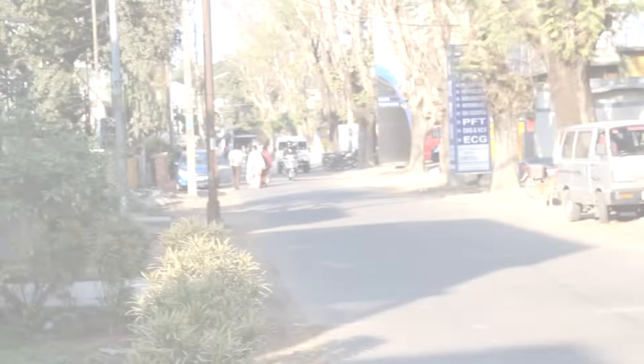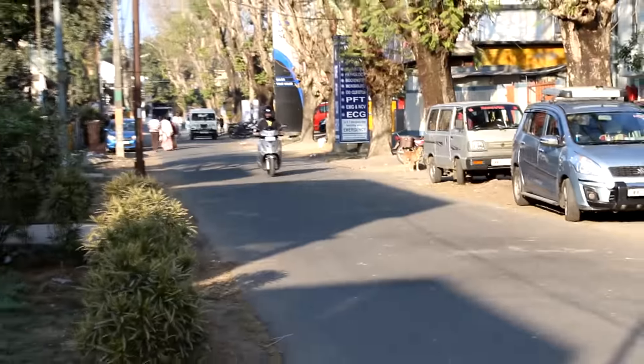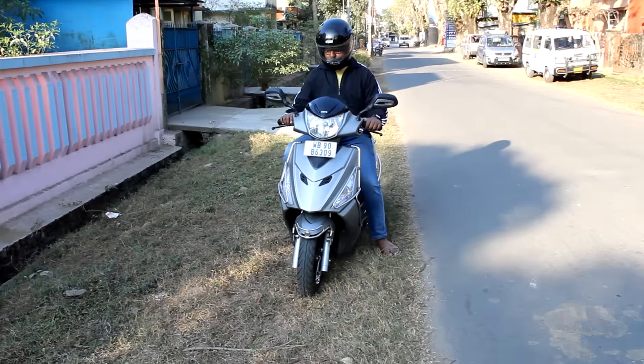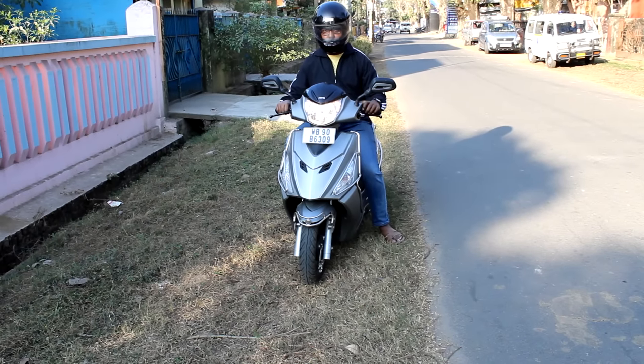The stability of the scooter is pretty good and I had no problems balancing it. The braking is also good and the headlight illuminates the road adequately so that you can view the road easily in the dark without any street lights.